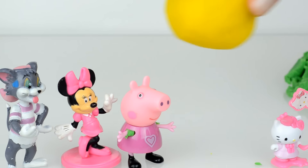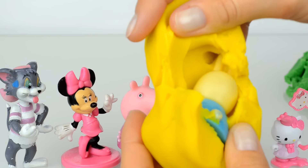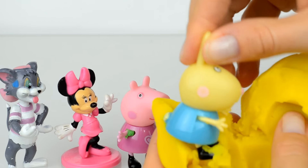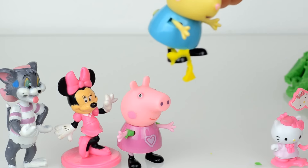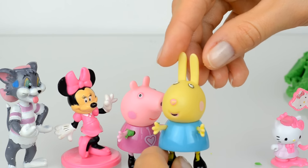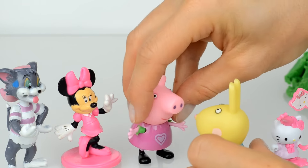And they had the last one, and inside of it — Rebecca Rabbit! Hi Rebecca. Rebecca is a friend of Peppa Pig, do you know her? Hello Rebecca!